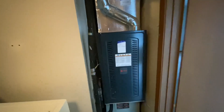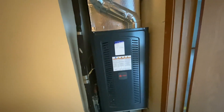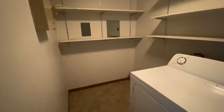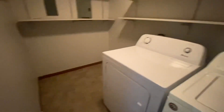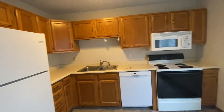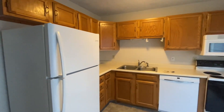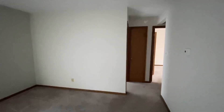The furnace was put in in 2020, and I think the water heater was 2019, so the mechanicals are pretty new. The Homeowner Association maintains the roofs and the outsides of the buildings. Washer and dryer included as well. This could be a great investment property too. It does have a rental permit for five — which is a lot for this size — but it does have a current rental permit.